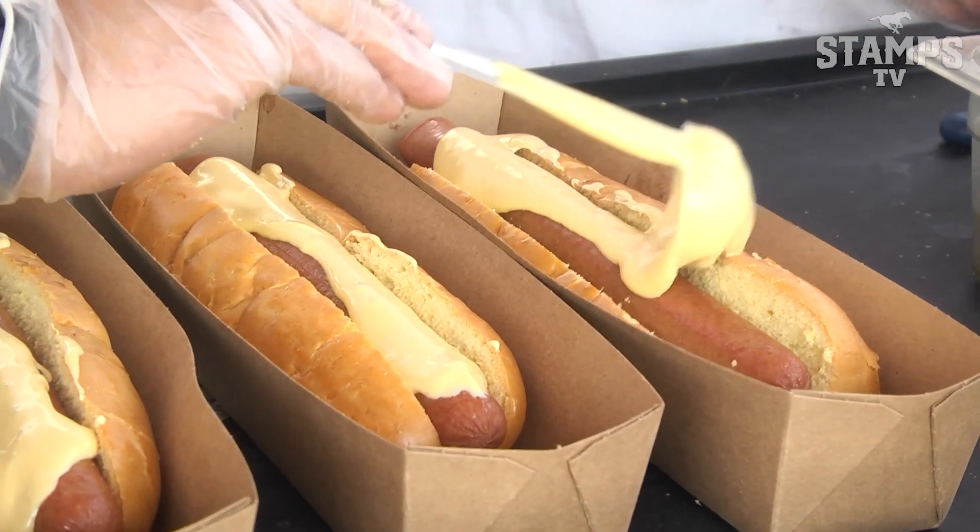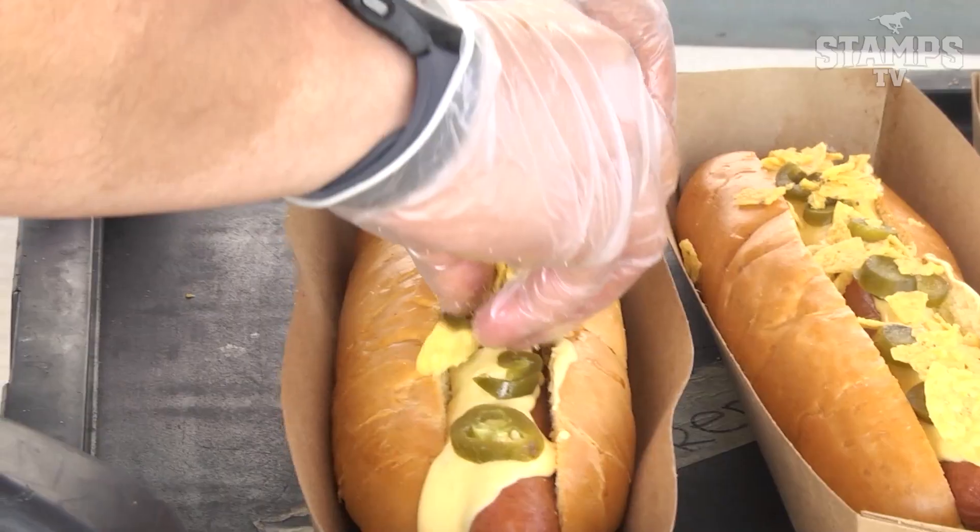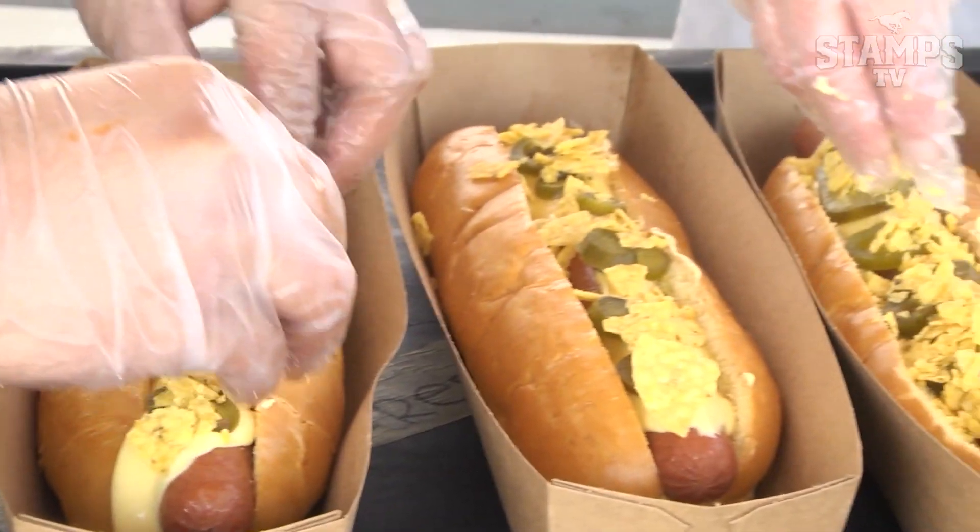This is called the Mexicana hot dog — it's a Nathan's world-famous hot dog, 12 inches for sure. And then we have our saddledome nacho cheese, pickled jalapeño, and crispy tortilla chips.